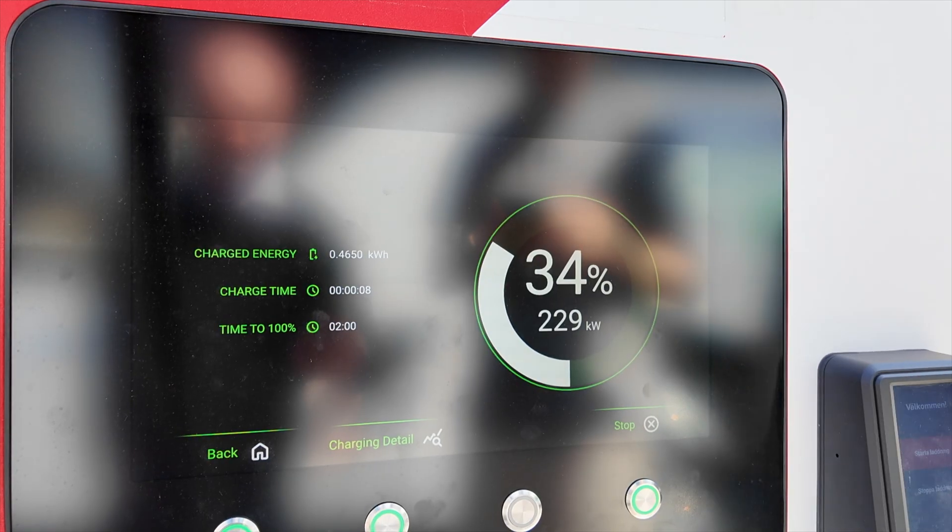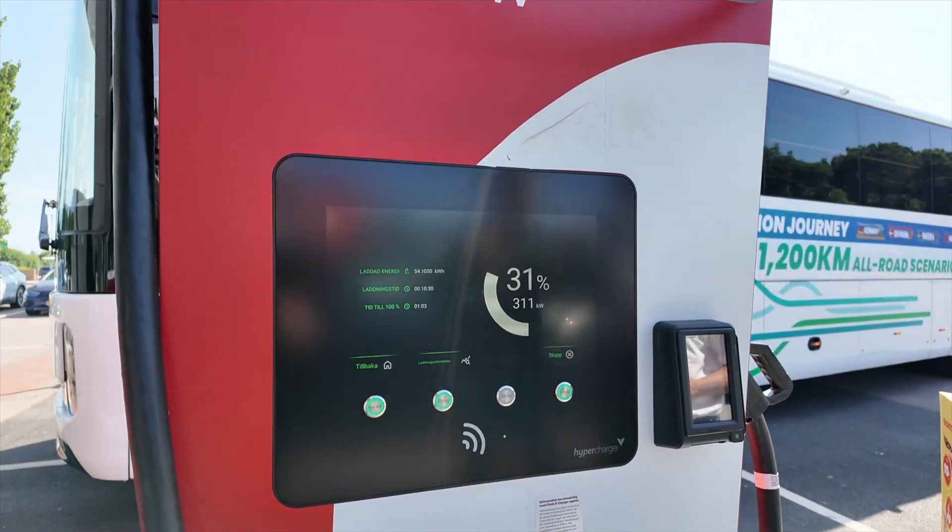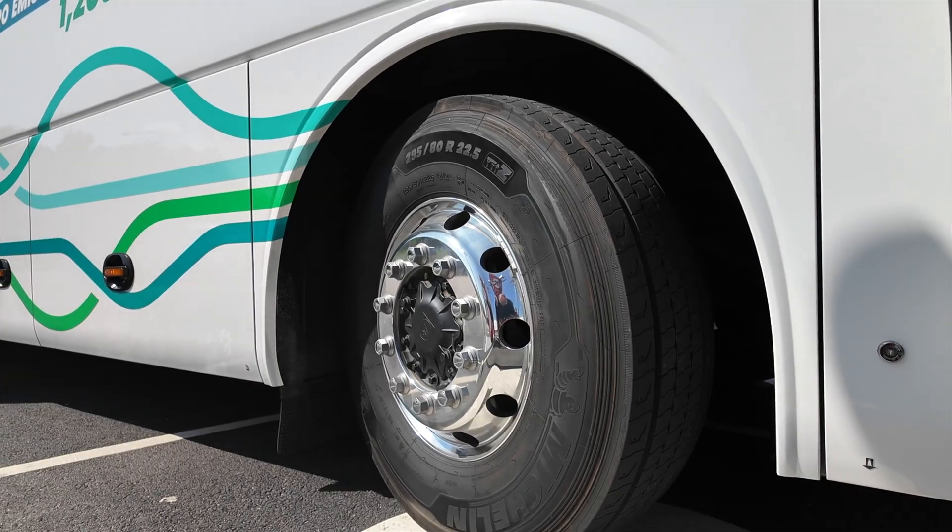We tried to charge with two charging points at the same time, but because of the calibration of the charging station it's not connected properly to the bus. We can only charge with one charging point at 311 kilowatts, which is enough — in one hour we will have a 100 percent fully charged bus with more than 400 kilometers of driving range.